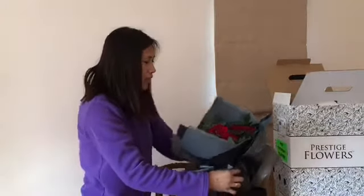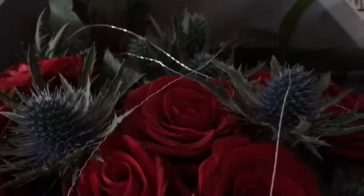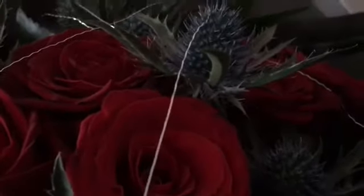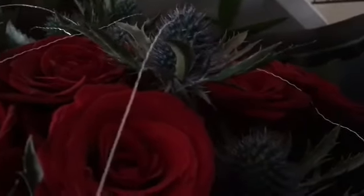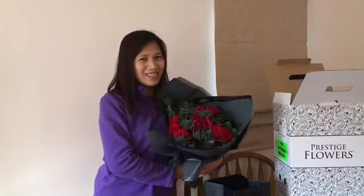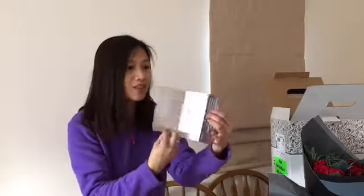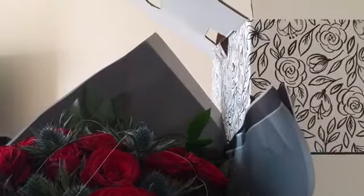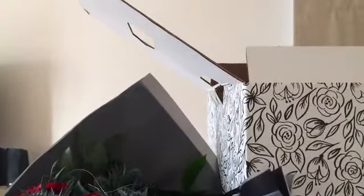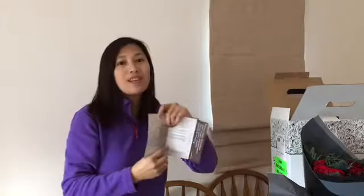What can I say — the flowers are really fresh. I love it! It also has a flower care guide with essential tips on how to look after the flowers, plus a five-pound voucher to use on their website. That is a really nice compliment.